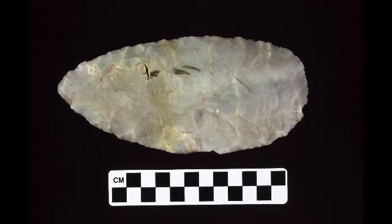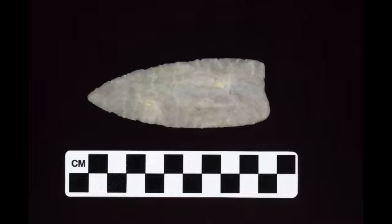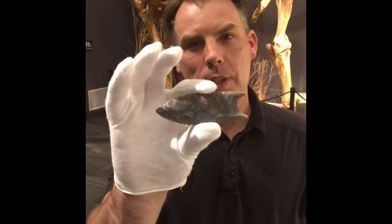Clovis points are an ancient style of stone projectile dating to around 13,000 years ago. The Clovis people are one of the first identifiable cultures in the Idaho archaeological record. Clovis points are named after the town of Clovis, New Mexico, where points like these were first discovered.